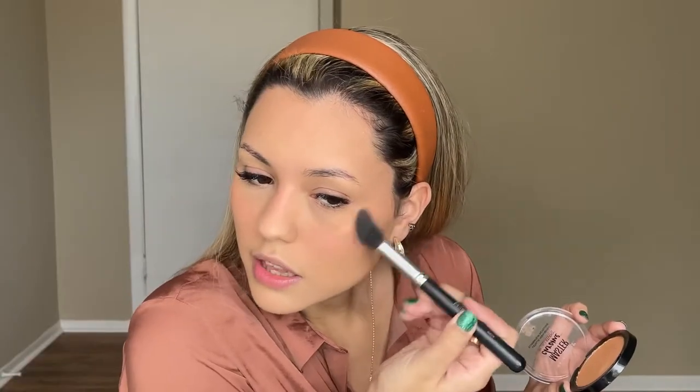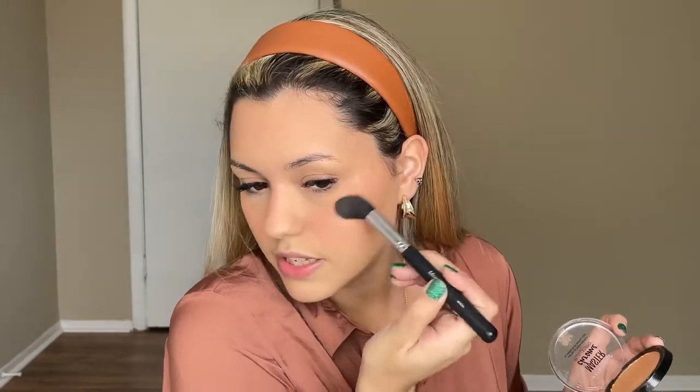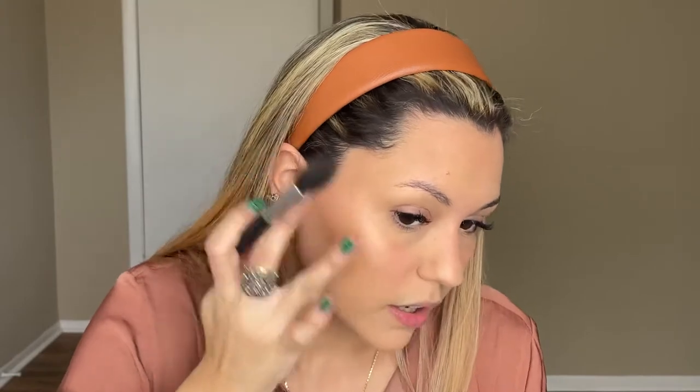For highlight I'm going in with my Maybelline Master Chrome on the drugstore side — I absolutely love this highlighter. Applying it to the high points of the face — it's so buttery and creamy. For the high-end side I have the Anastasia Amrezy highlight, which was a huge hit when it came out. This one is definitely more pigmented and more blinding than the Master Chrome.